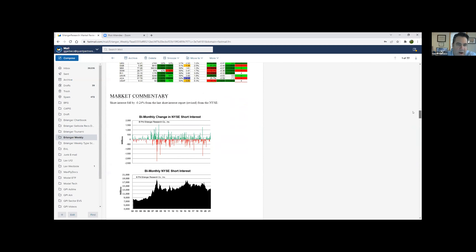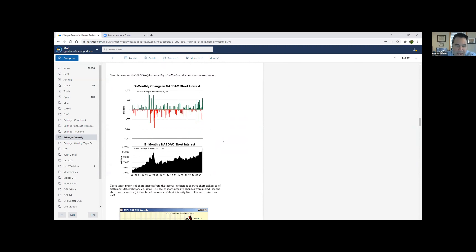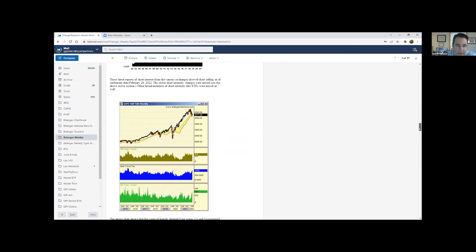Here's the New York Stock Exchange — these are just years, and you can see how that's been climbing in the last year. And here's NASDAQ, which is ballistic. That's 21 right there; now we're into 22. You can see people are really putting the shorts on the NASDAQ stocks right now.